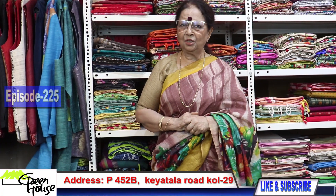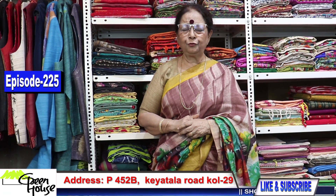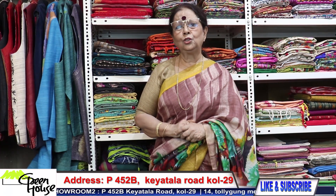Namaskar Bondhura, I am Goppa Chakraborty from Greenhouse Kolkata, at 452 B Keatala Road. I have got to show you a lot of Bengal cottons today — Prachur Bangla Taat, Dhonekhali Taat — and they are all woven ones, very comfortable. Let me move on to sarees.